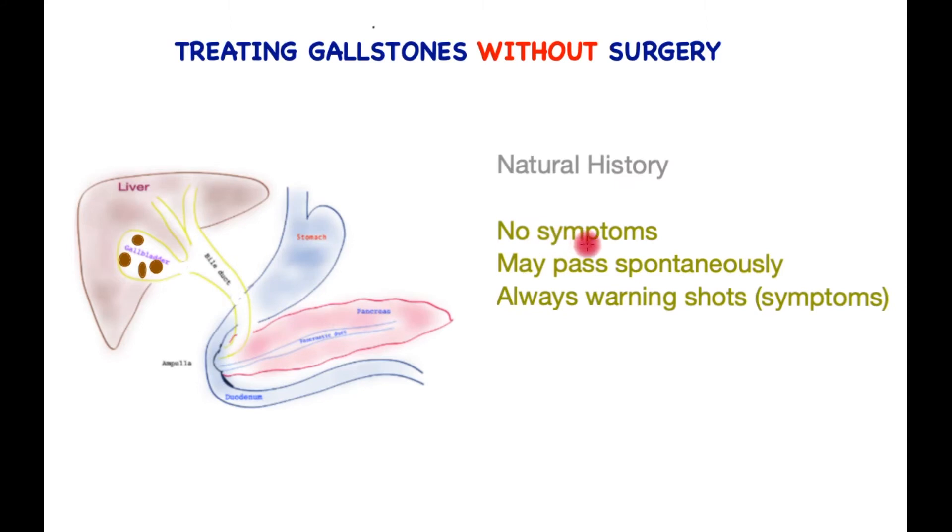The great majority of gallstones do not cause any symptoms. It is also possible for gallstones to just spontaneously pass from the gallbladder down into the small bowel over a period of time. Before gallstones start giving serious issues or complications, 90% of patients will have biliary colic or minor pain that self-corrects before a serious complication occurs.